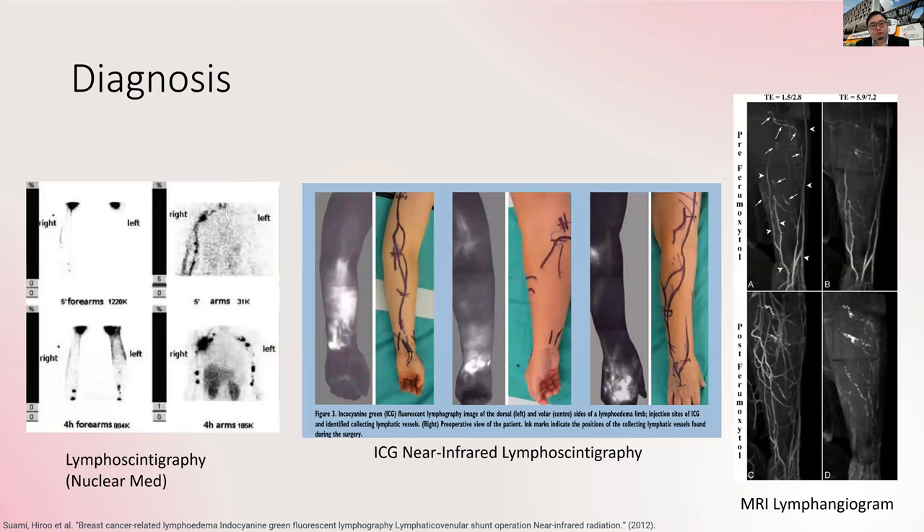How do we diagnose this condition? We have various scans available. On the left is lymphoscintigraphy, where we inject a special medication to see how fast the fluid goes back to the body. In the center, we have ICG lymphography — another chemical to see how the body lights up and map the lymphatic flow on the arm. Lastly, we have an MRI scan for a more detailed study of the deep lymphatics. All three are special investigations used to diagnose lymphedema and also plan for surgery.